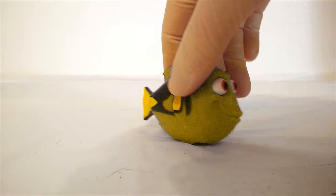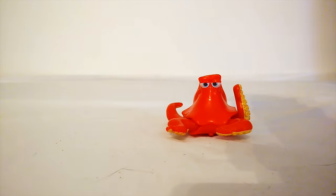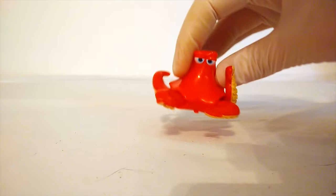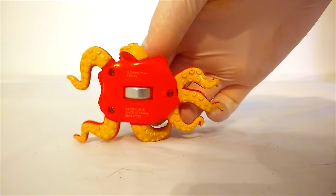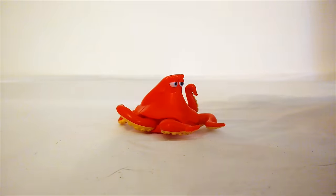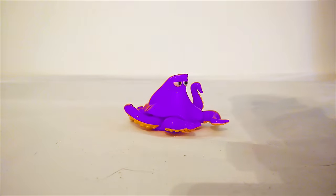I wonder if we have any more Finding Dory color changers. Let's see. Oh, look! It's Hank the Octopus. Hank is normally red, but when we roll his wheel, he's going to turn to another color. Ready? Let's do it. Color changing Hank! Alright! It's a purple Hank.